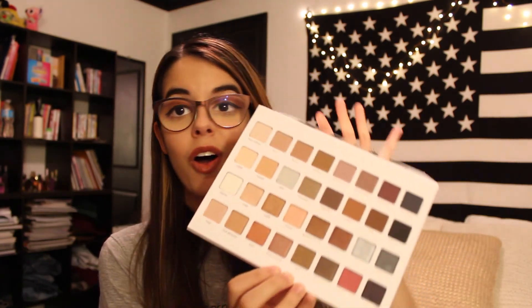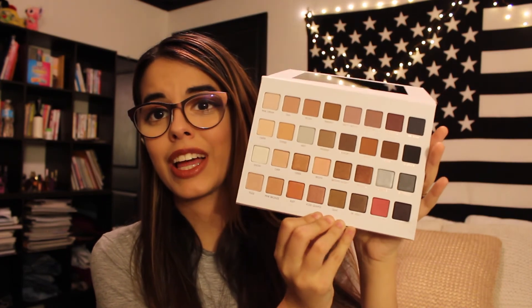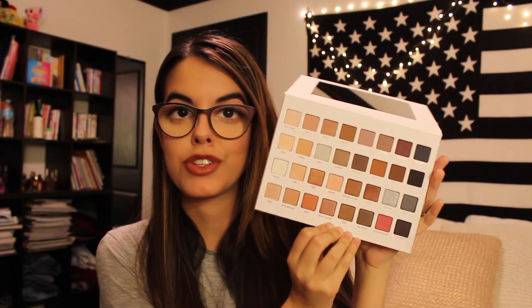Finally, the last item in part one: the Lorac Mega Pro 3 palette. The front is beautiful white and rose gold, and it's limited edition so get it ASAP. The colors are a mix of shimmery, matte, and pearl, with a really great mix of warm and cool tones - which is rare to find. I wish you could reach through the camera and feel how creamy and pigmented these are. All the eyeshadow color names are in rose gold lettering - just stunning.